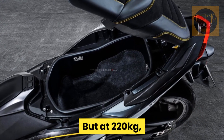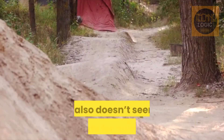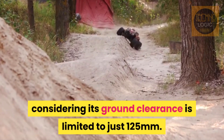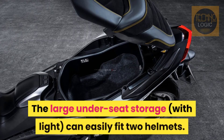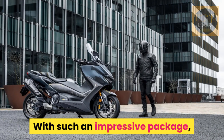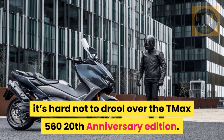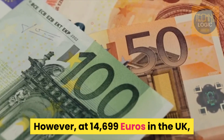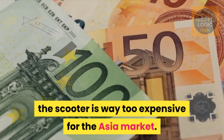But at 220kg, it might not be the easiest to slice through tight spaces. It also doesn't seem appropriate for bumpy roads, considering its ground clearance is limited to just 125mm. The large under-seat storage, with a light, can easily fit two helmets. With such an impressive package, it's hard not to drool over the T-Max 560 20th Anniversary Edition. However, at 14,699 euros in the UK, the scooter is way too expensive for the Asia market.